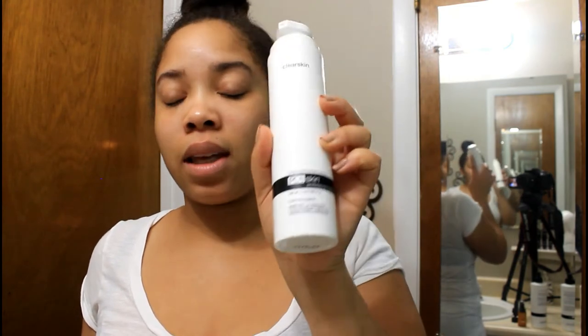Once I have applied my Vitamin C, I then go in with my moisturizer. The moisturizer I'm currently using is the PCA Clear Skin Moisturizer. I just take a small amount — with this product, a little goes a long way — and put it on the tips of my fingers and massage it in.